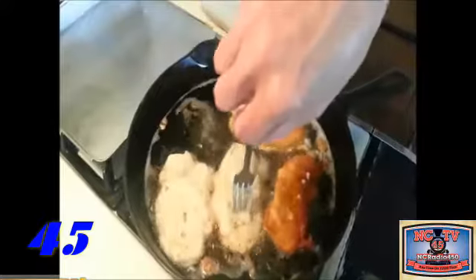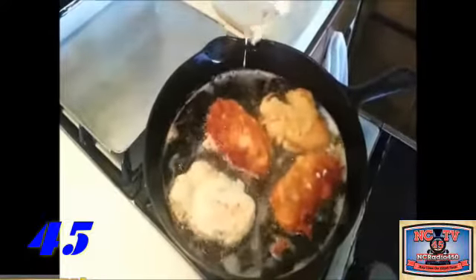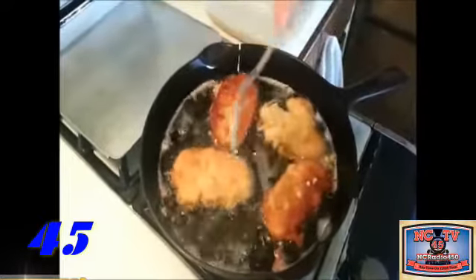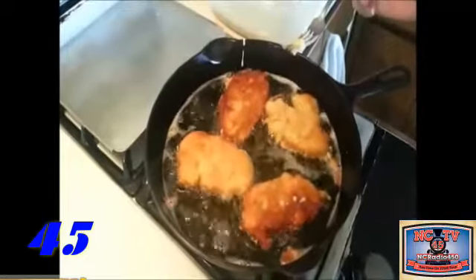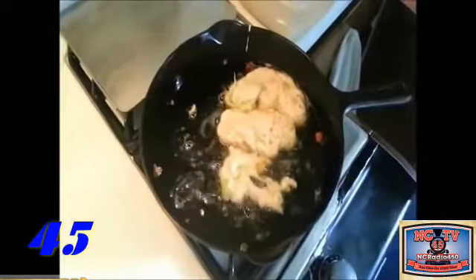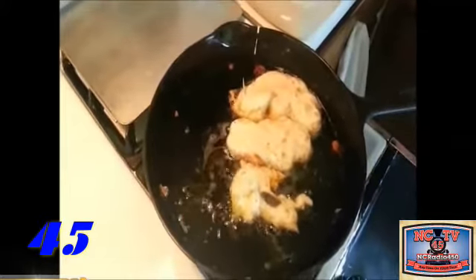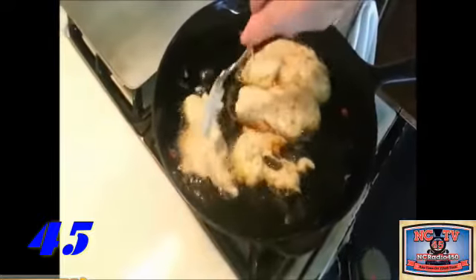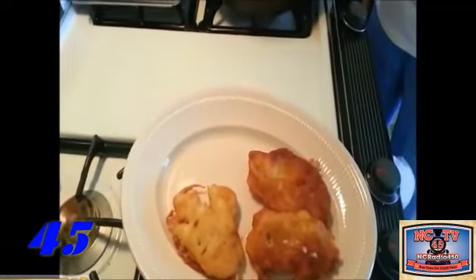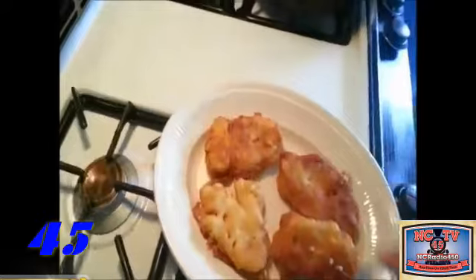We're going to turn these once they get a nice brown — there you go. Notice the nice golden brown color. Make sure your oil's not too hot. That's a beautiful golden brown color. We'll take them to our plate in a second. As we move them to the platter, it's always important to remember to add your seasoning while they're hot.